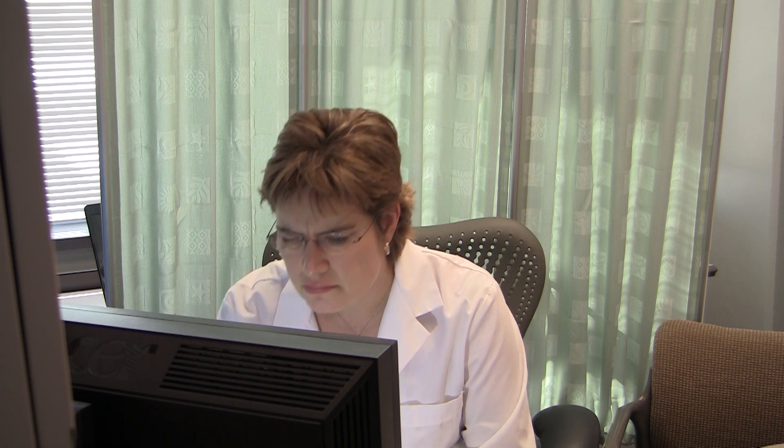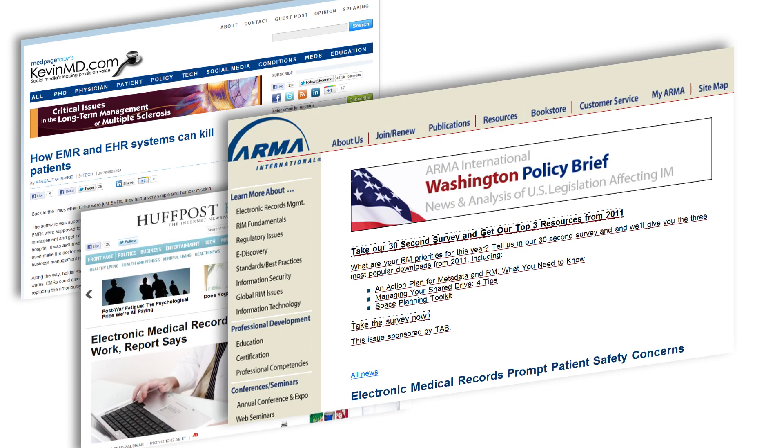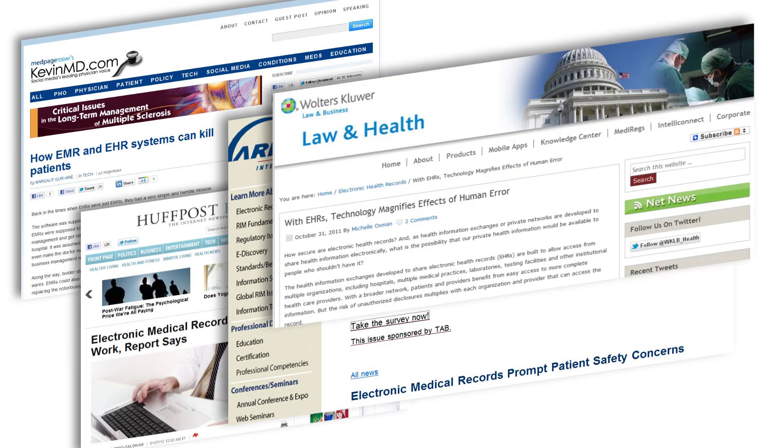One of the biggest challenges preventing widespread adoption of electronic health records is that they are not really designed to fit the work of healthcare providers. Many clinicians have to change the way they work to fit the design of the EHR. In our project, we are developing the methods and tools to facilitate work-centered design, based on decades of research in human factors and human-computer interaction. Usability is one of our key focus areas, and poor EHR usability can have devastating consequences, such as causing a medication to be ordered for the wrong patient.